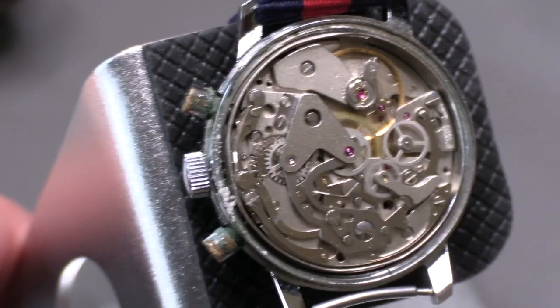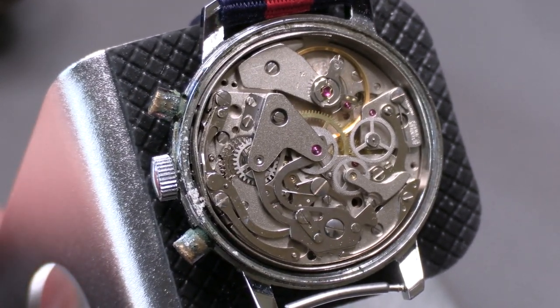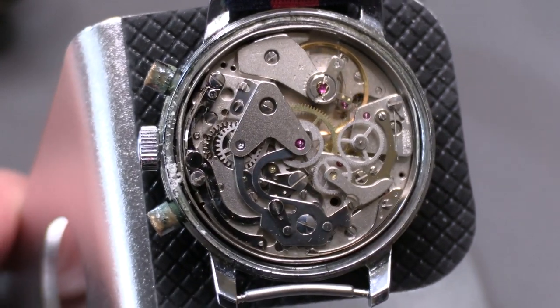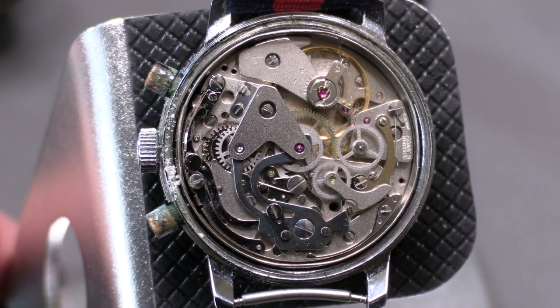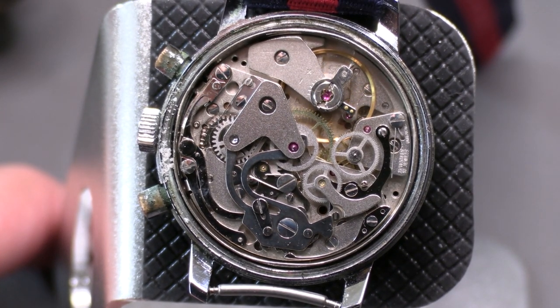Chronographs tend to run higher beat rates nowadays because you want the second split more finely for accuracy. But back then, just having a chronograph was awesomely cool and different, so they weren't concerned about the beat rate. The higher-end manufacturers did care — the El Primero was and still is a five hertz, ten beats a second. The 7733 is just an old-school workhorse hand-wound chronograph, which became the Valjoux 7750 primarily by adding self-winding functionality. At its core, the 7750 is actually this movement.